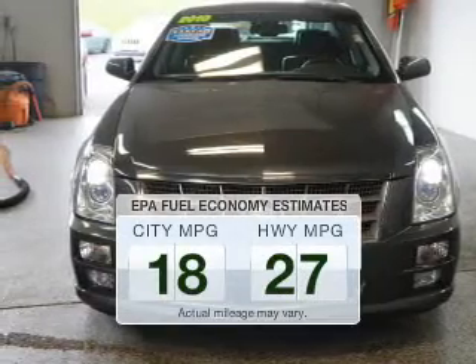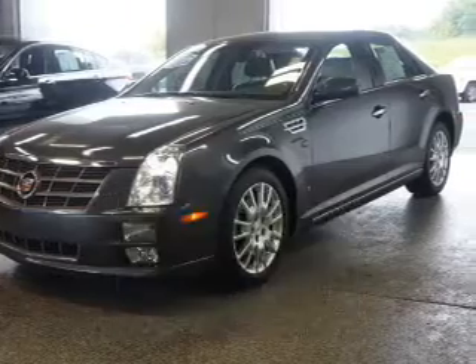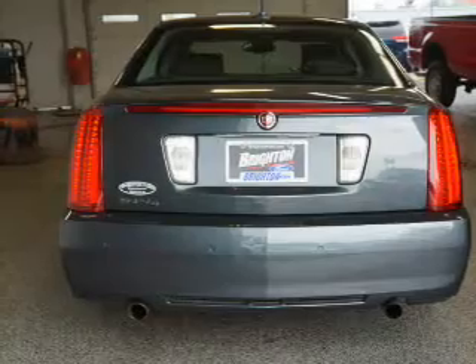Better gas mileage means better long-term driving, and this ride delivers with a great low fuel consumption rate. The powertrain includes all-wheel drive with a solid six-cylinder engine connected to a smooth-shifting six-speed automatic transmission.